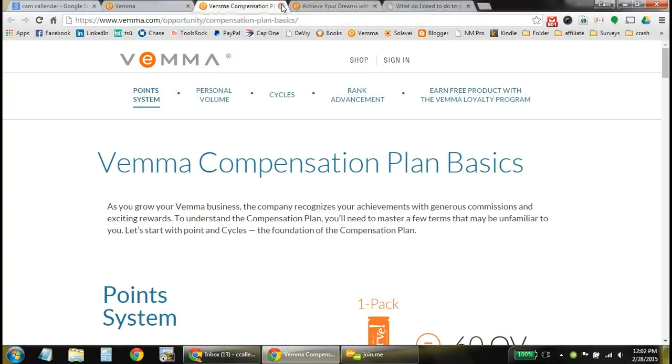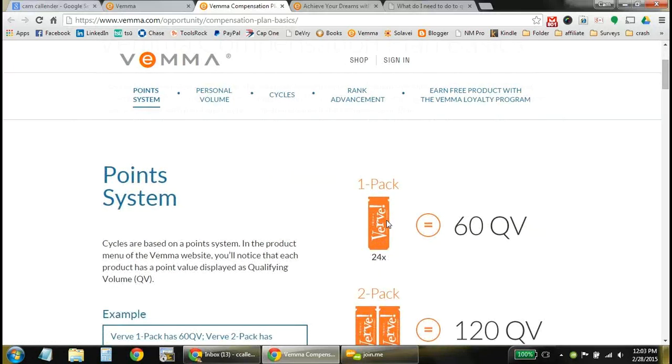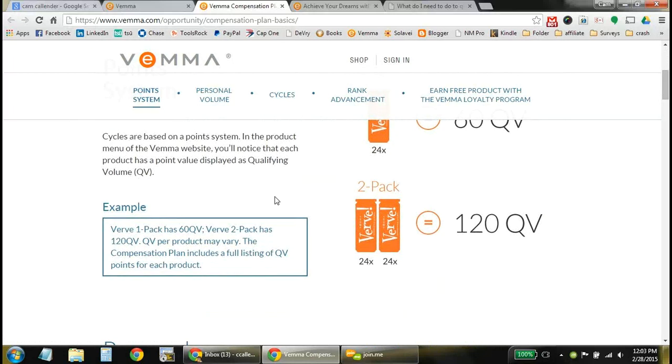Now I want to tap into how you actually get paid, just to recap. VEMA works on a point-based system — it's really basic and simple. Every product ordered has points tied to it. A one-pack of VEMA, which is usually 24 cans of Verve or a 30-ounce bottle of VEMA (you get two of those), equals 60 points — called QV, or qualifying volume. A two-pack is double the order, double the points, so you get 120 points.